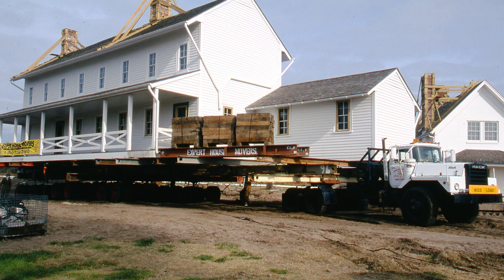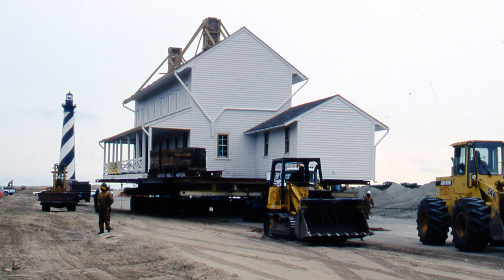The first elements to be moved were the ancillary structures to the main lighthouse tower: the original sidewalks, cisterns, the oil storage building by the tower, and the keeper's quarters.